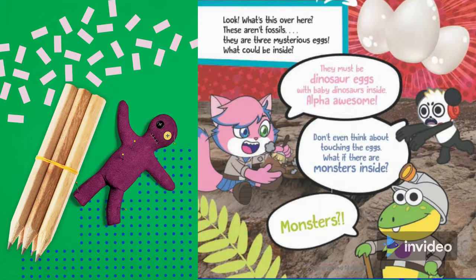Alpha Awesome. Don't even think about touching the eggs. What if there are monsters inside? Monsters?